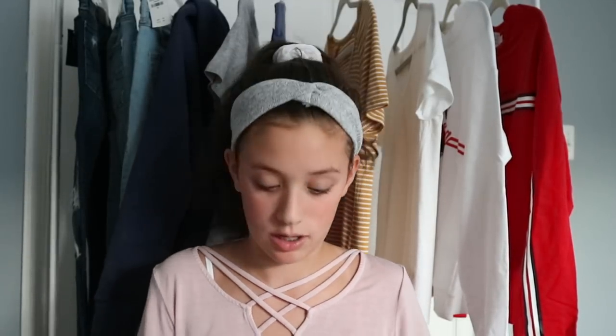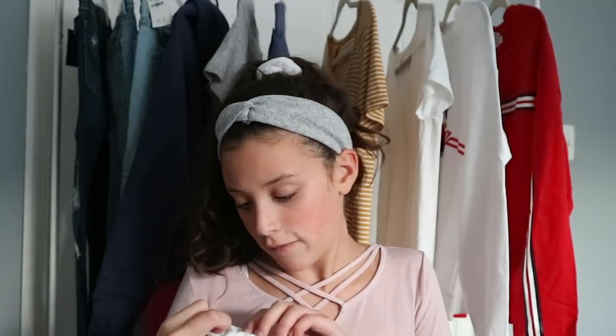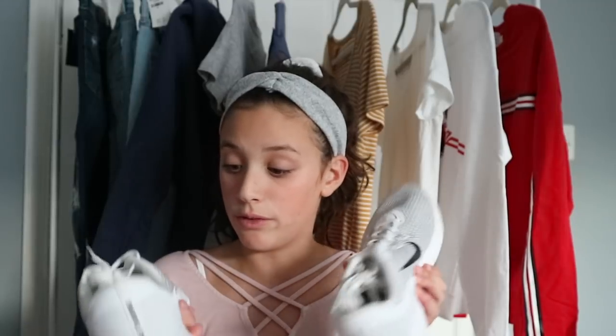Oh, I forgot one thing! I got these before school ended but I haven't shown them in any hauls, so I thought I would show them today. I got these white Nikes — the Nike Flex Training 7s in white. They're really cute. I'm probably not going to try these on, but I've already gotten them really dirty — I stepped in mud and had to throw them in the wash. But these will be really cute for back to school, for PE, and just being stylish with some leggings.